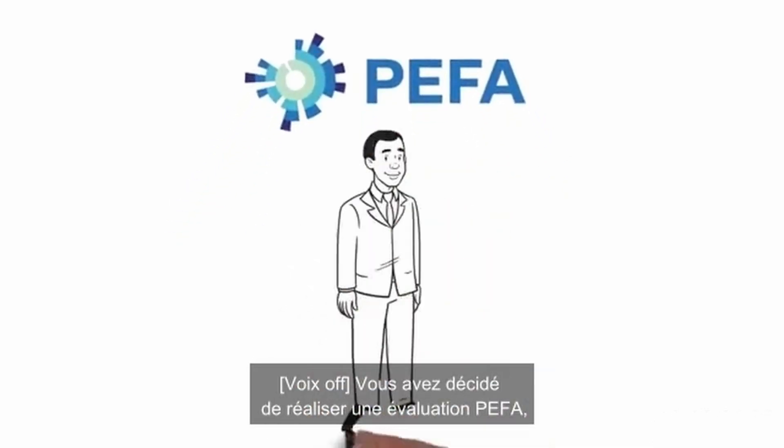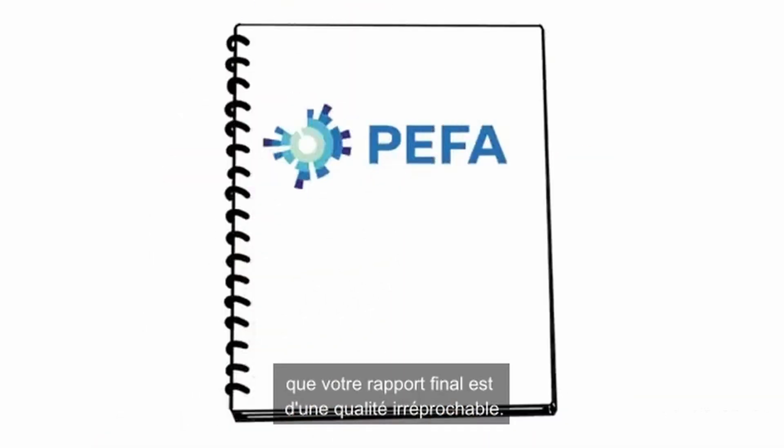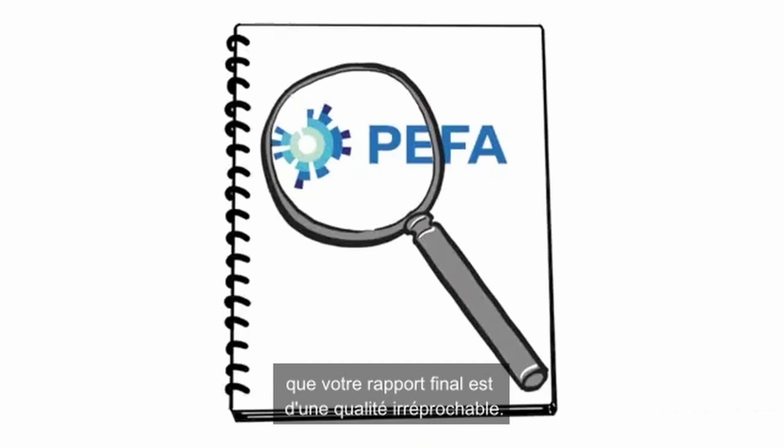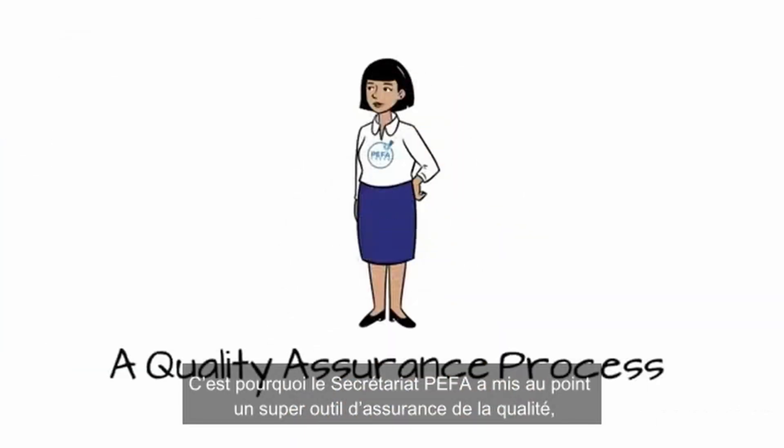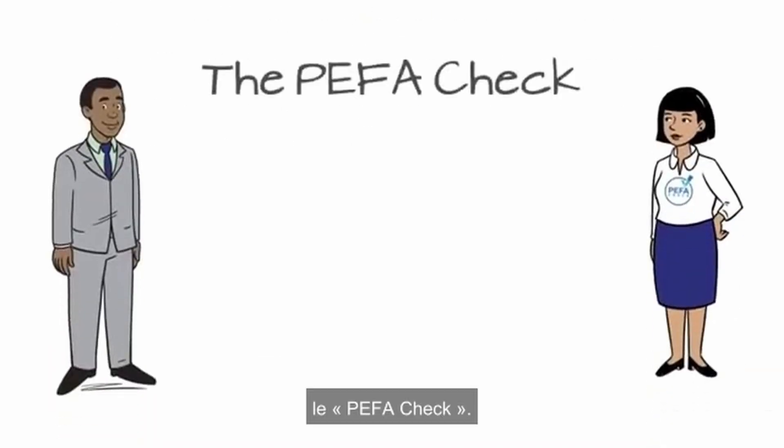So, you've decided to do a PIFA assessment. Congratulations! But now you want to make sure that your final report is of the highest quality. That's why the PIFA Secretariat developed a quality assurance super tool, the PIFA Check.